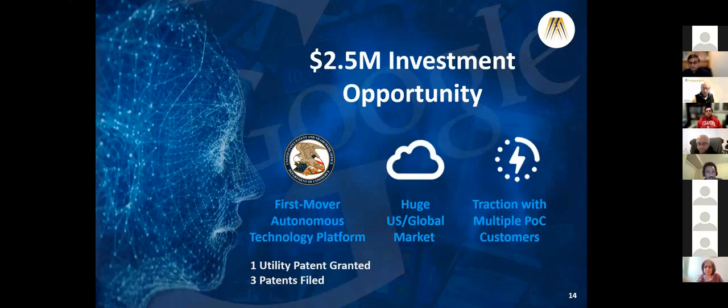We have first-mover advantage and a lot of traction. Please join us in this exciting journey. Thank you.